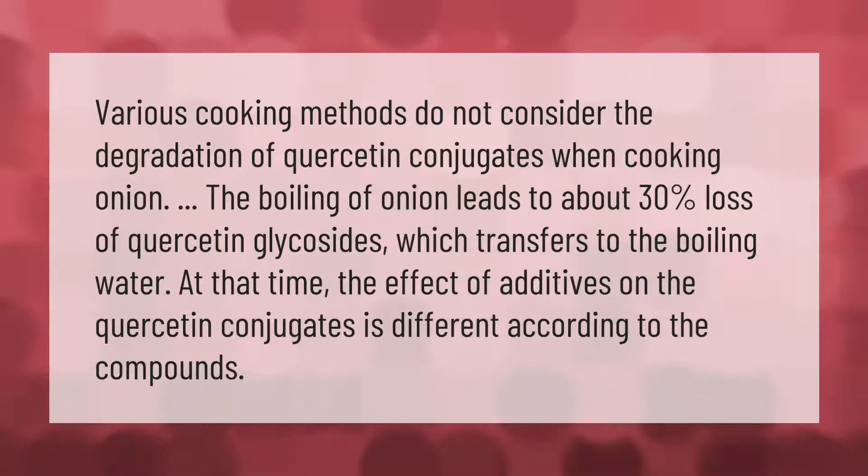Various cooking methods do not consider the degradation of quercetin conjugates when cooking onion. The boiling of onion leads to about 30 percent loss of quercetin glycosides, which transfers to the boiling water. The effect of additives on the quercetin conjugates is different according to the compounds.